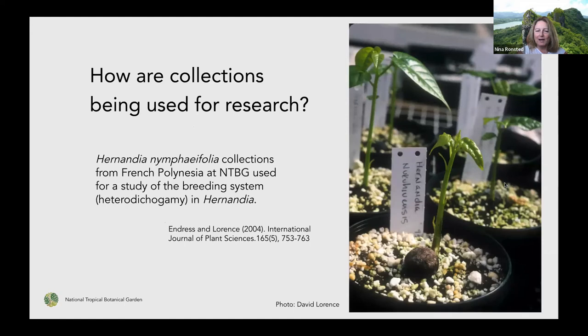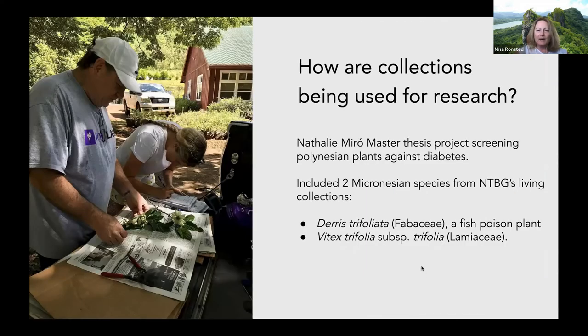Here's another example: Hernandia nymphifolia collections from French Polynesia have been used to study the breeding system, which turned out to be rather unique in this genus. You can repropagate the plant and do experiments like that when you have a living collection. Here's a more recent example — a master's student, Natalie Miro, wanted to understand what people were using locally in Hawaii for type 2 diabetes, interviewing people and screening plants from the garden that were either the same reported ones or close relatives. Two of those come from the Micronesian flora project as well.